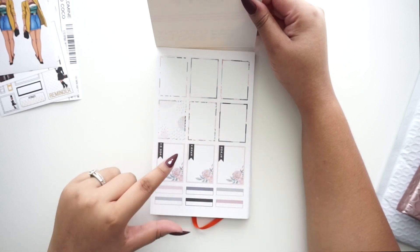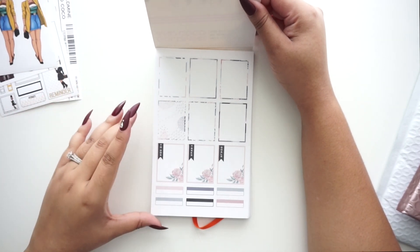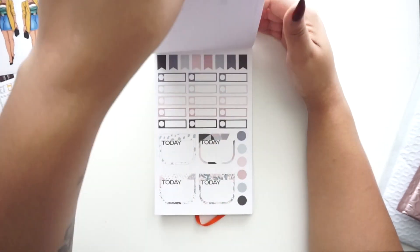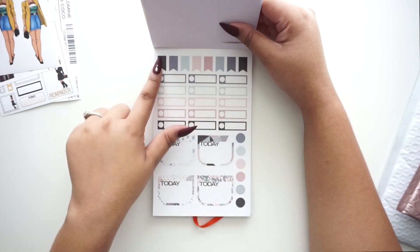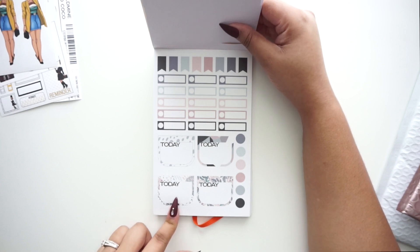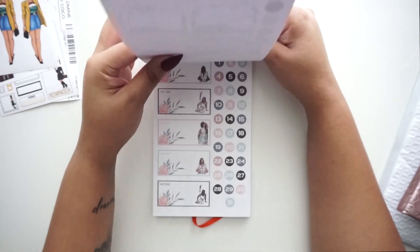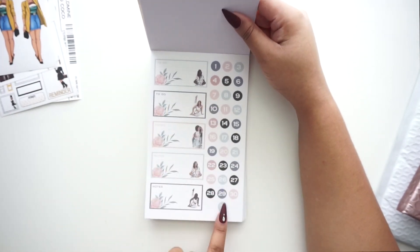The first page has some functional boxes outlined in blue, soft pink, and gray — a pretty neutral palette. Then we have 'To-Do,' 'Tasks,' and 'Goals,' plus some colorful boxes in that same palette. There are functional boxes, flag stickers, and bigger 'Today' stickers in light blue, pink, a darker mauvey pink, some grays, and something that looks black but almost navy too. All paper stickers so far.